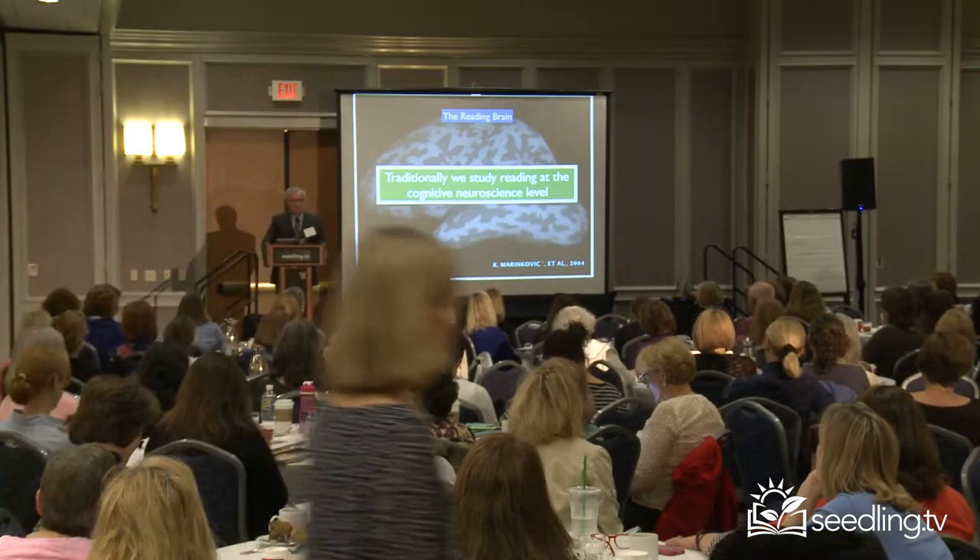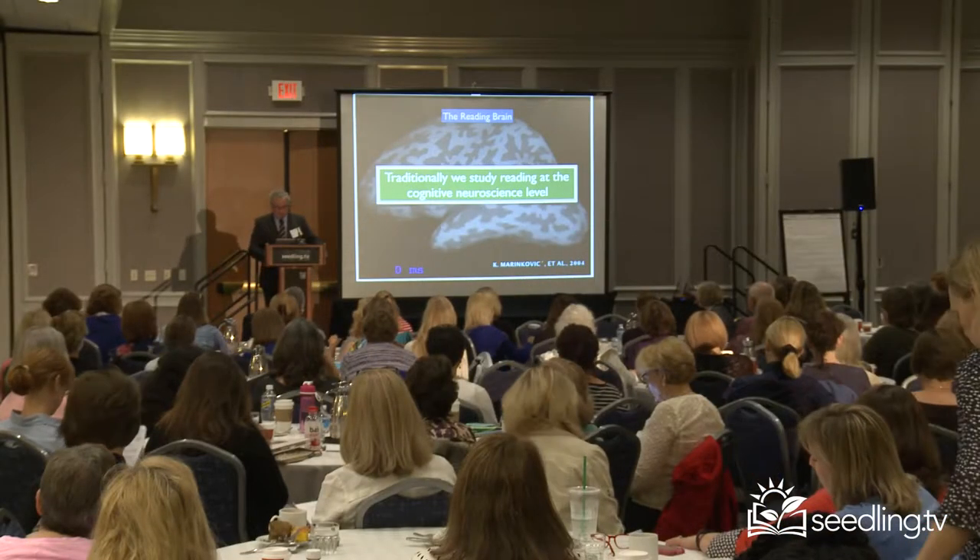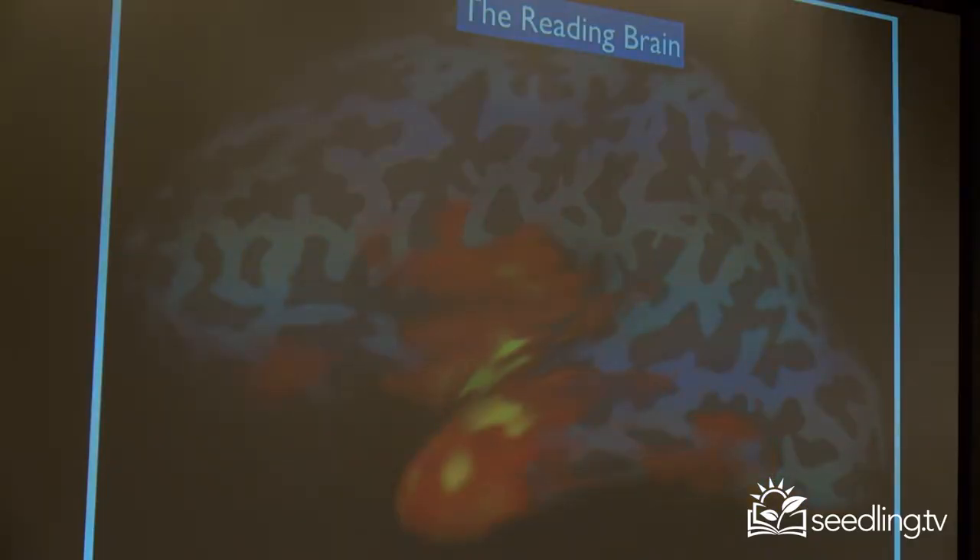Stepping back a little bit, let's look at the reading brain. This is a marvelous video by Marinkovic that shows the activation of the brain while someone is reading a list of words. I'll do it again. That's not the kind of functional imaging I showed you before — this is done with electrical measurements of the brain, but it's the same idea.